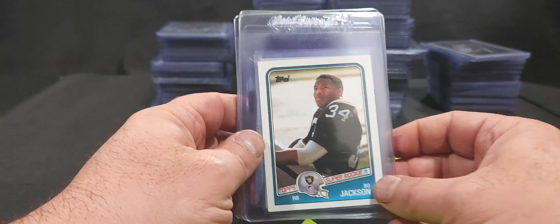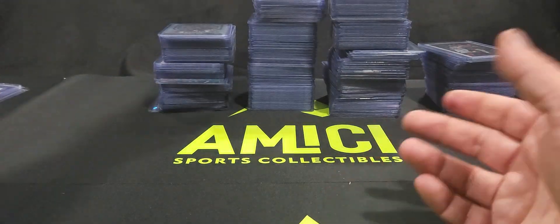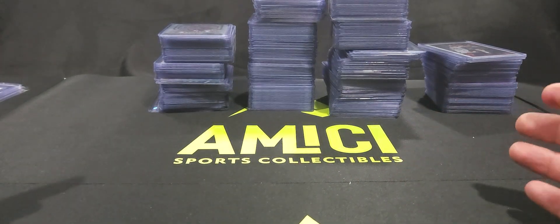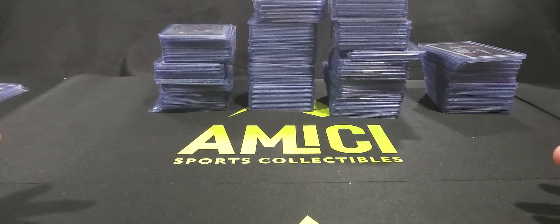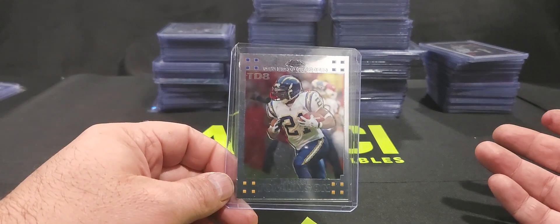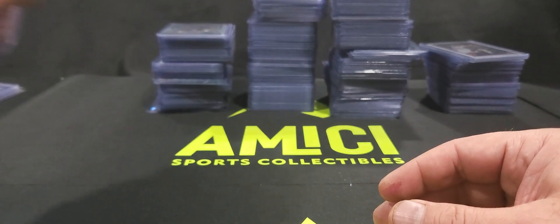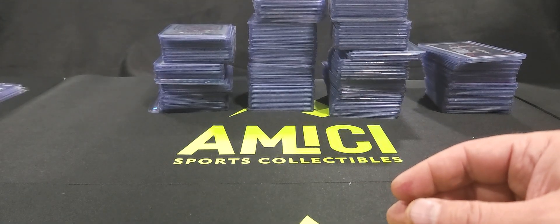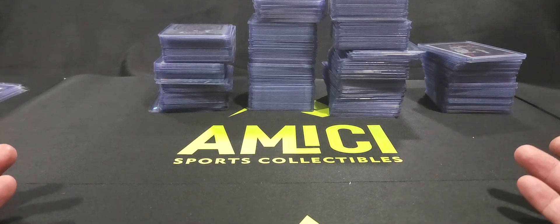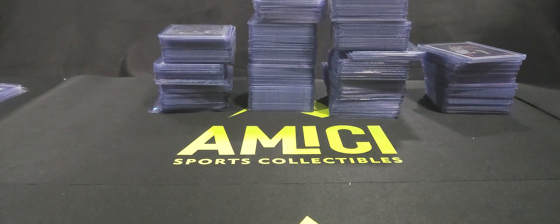I may do an update video with the grading results from these cards. Overall, with a collection like this — even selling cards for a dollar to a dollar fifty — you're going to make your money back. There are probably twelve hundred cards total, so even at a dollar a card I've made my money back. Buying collections and sorting through them is another good way to get into the hobby. It takes time, but you go through all the cards, check condition, and figure out what you're going to sell.